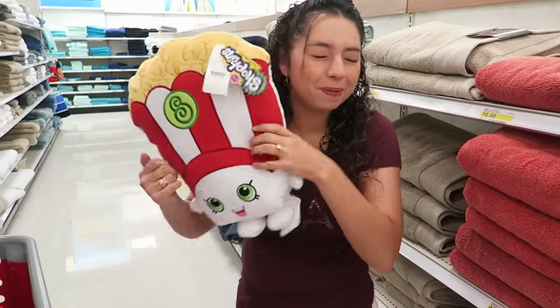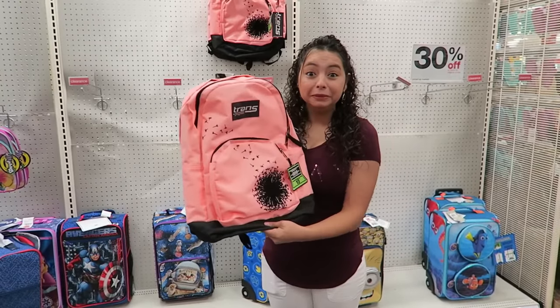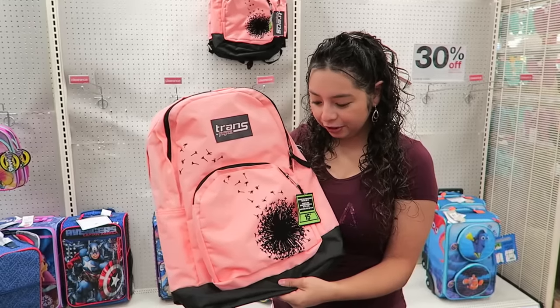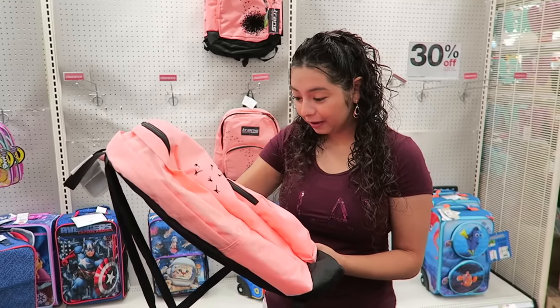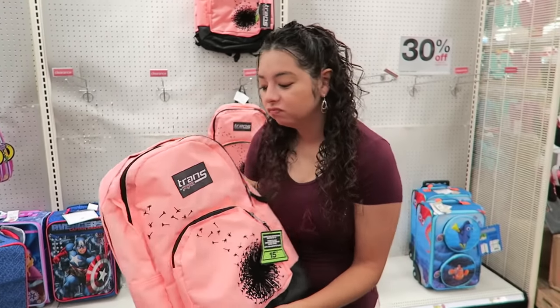Look what I found! Popcorn! My favorite! Oh my gosh, I really, really, really like this backpack! It's so cute! Put it back. We're not shopping for you today. But it's on sale! Walk away. Walk away. Okay.